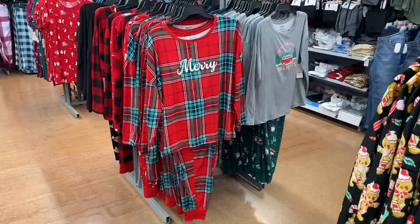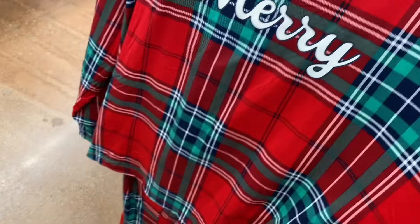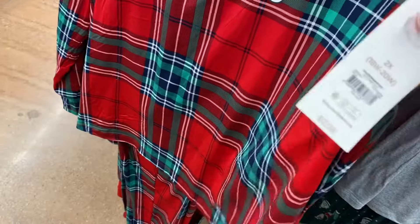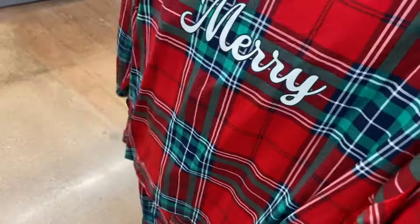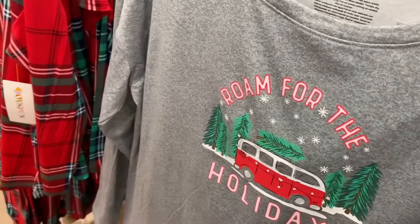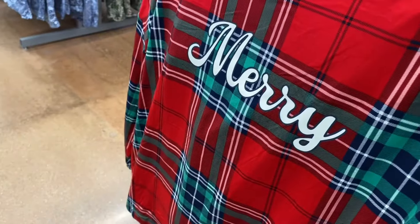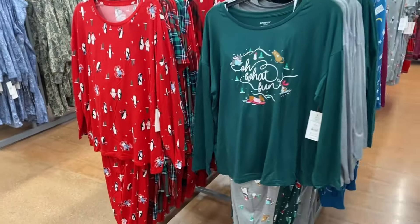They also have these pajamas — extra small to 3XL and 0X to 5XL. A lot of them are Joy Spun. This one is $12.98 — you get cuffed pants and a long sleeve shirt that says 'Merry.' Another one says 'Roam for the Holidays' with a camper in green at the bottom. They also have 'Oh What Fun' and one with penguins.